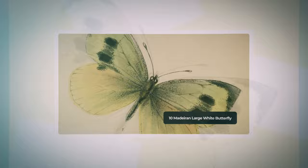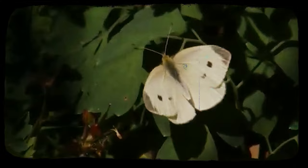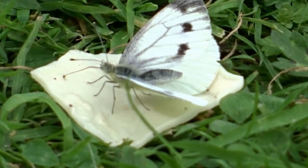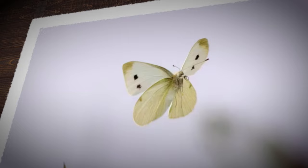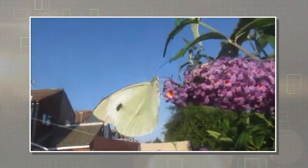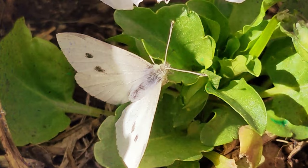Madeiran Large White Butterfly — once a resident of the Macaronesian island of Madeira, the Madeiran Large White Butterfly saw its last confirmed sighting in 1986, although some sources list 1977. Despite efforts to locate living specimens since the late 1980s, all attempts proved unsuccessful. Endemic to the laurel forests in the north-exposed valleys of Madeira, this butterfly's extinction was hastened by habitat decline and the introduction of the small white butterfly, Pieris rapae, in the 1970s, potentially causing a virus outbreak.